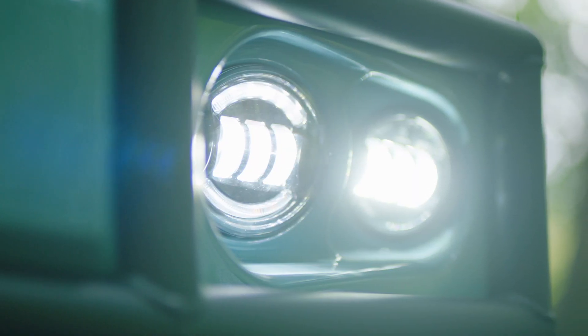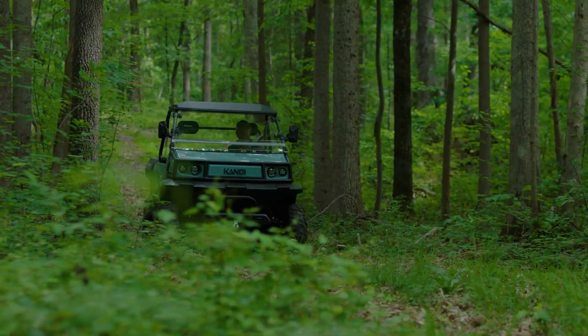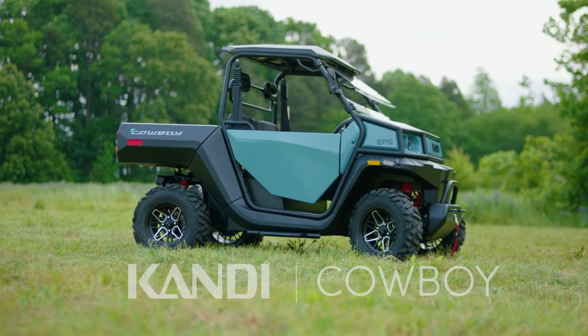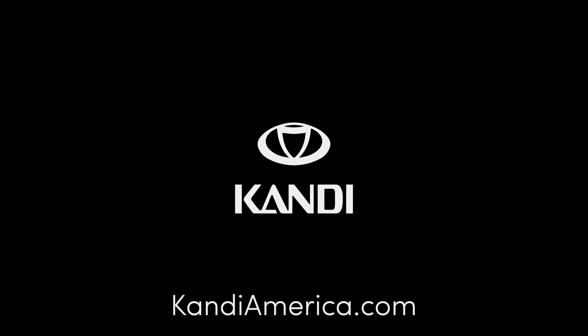Yep, this ute's for the pioneers, the ones who think differently, the ones who make their own tracks — quietly, comfortably, and more confidently than ever before. The new Cowboy Electric UTV, from Candy America.